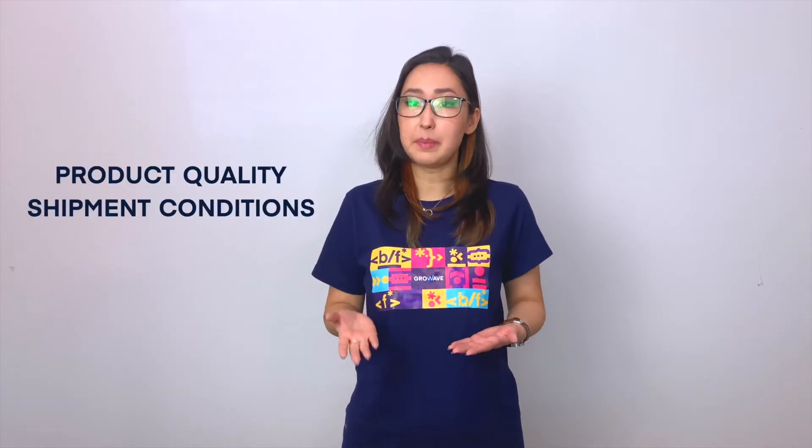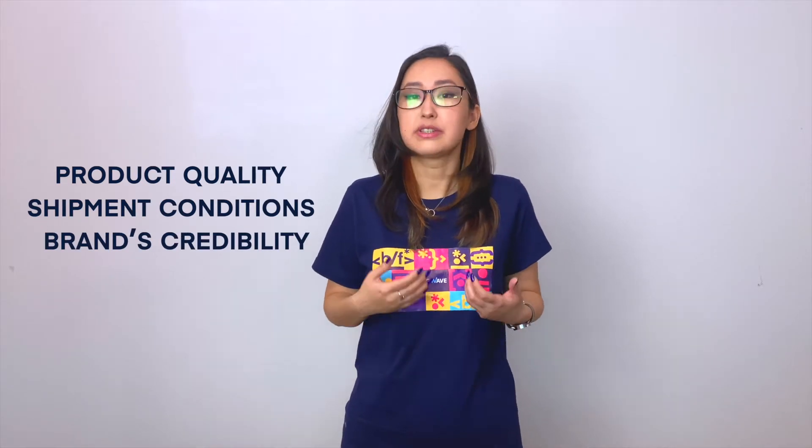Product reviews can provide strong social proof that improves purchasing likelihood of potential customers, as they give them an honest reflection on the product quality, shipment conditions, your brand's credibility, and so on. So it's needless to say how important reviews are for your brand.